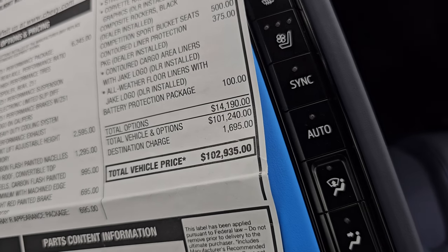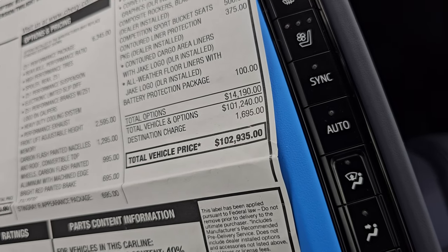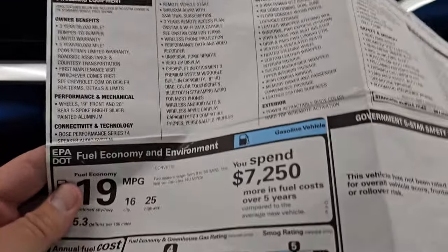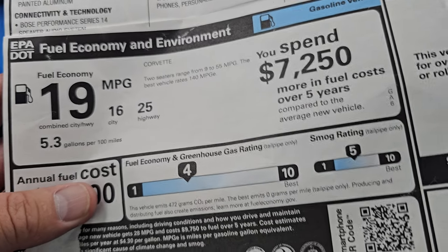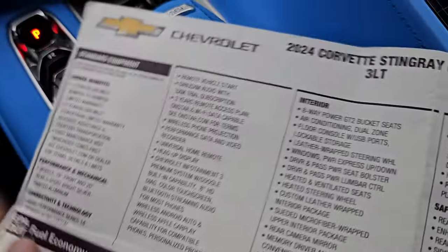The battery protection package was $100. Total MSRP on this car was $102,935 — pretty expensive car. You can see the miles per gallon: 25 highway, 16 city, 19 average.